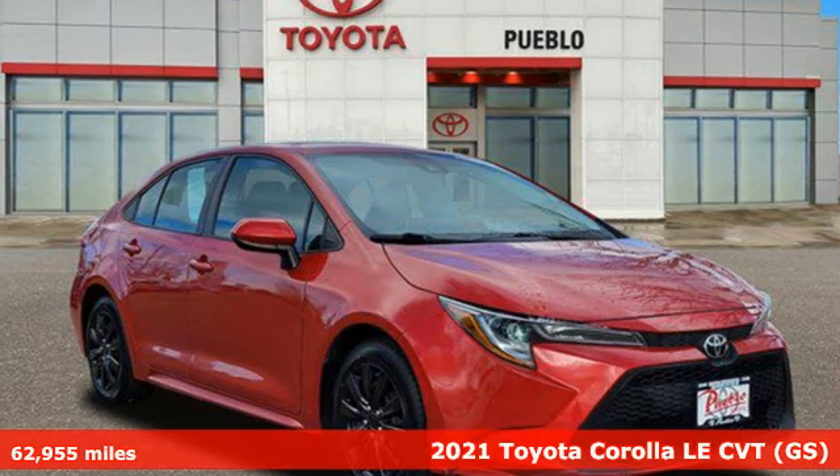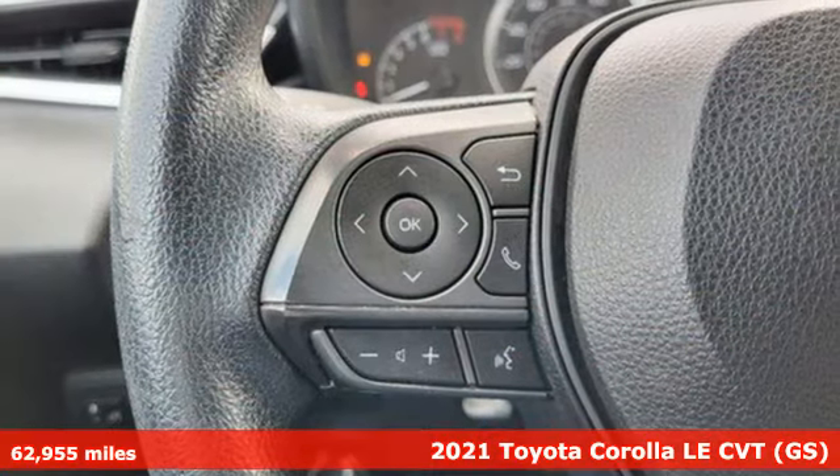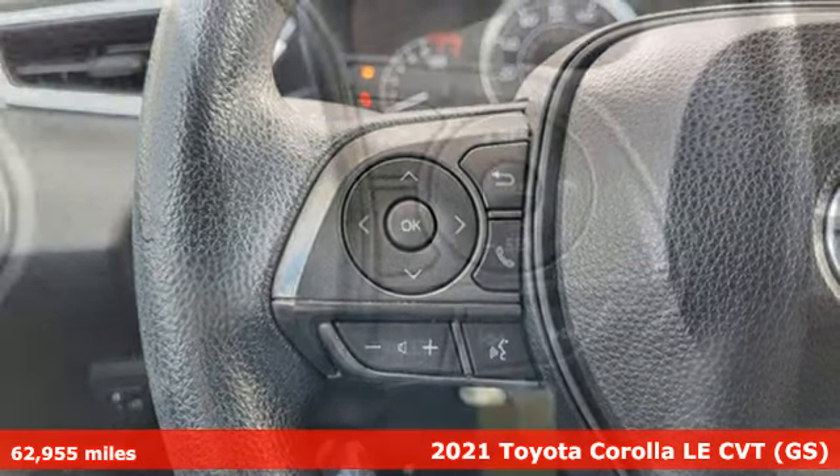Here's a 2021 Toyota Corolla. It's time to make your move, and the next chapter is ushered in by this Corolla.